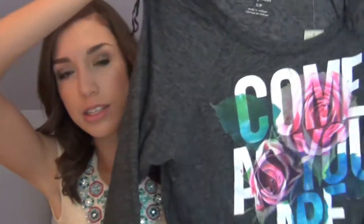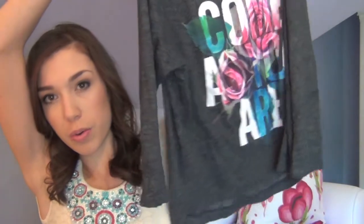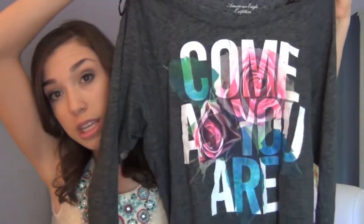I really needed some not-long-sleeve tops, just ones that cool off a little bit. So the first thing I got is this graphic t-shirt. It says 'come as you are.' It's kind of like a three-quarter length sleeve and it's super soft. I just thought this was really cute. I don't have a ton of graphic tees, but I really like them.